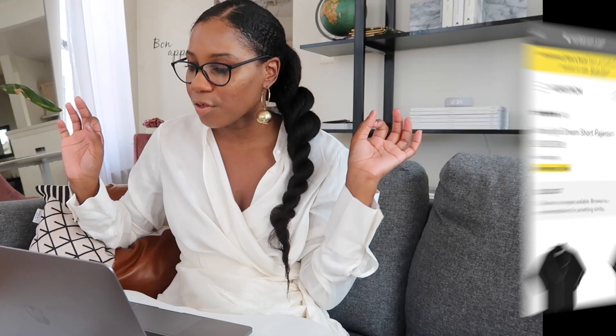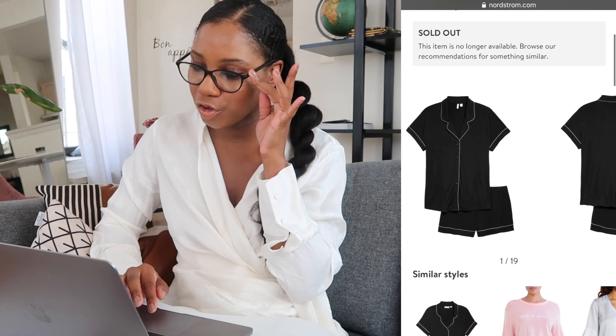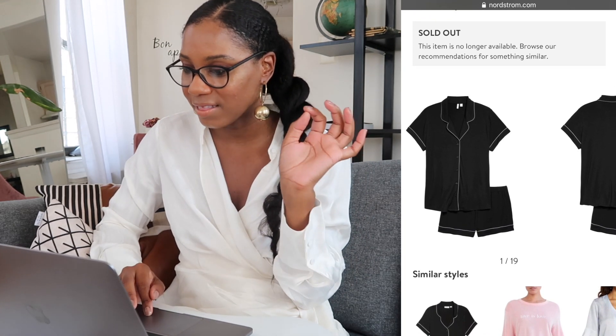Please forgive me if you hear tons of noise — I am filming in my living room in New York City, so it might be a little loud. Let me put on my glasses so I can see. Let's start with clothes, and I'm going to begin with loungewear because that's what we're all wearing right now — we're all at home. I'm seeing on the site the brand Moonlight Dream Pajamas, and the Moonlight Dream Short Pajamas are black with white piping around the hem. Super cute. I love this set — perfect for lounging around the house and getting a cute Instagram photo.